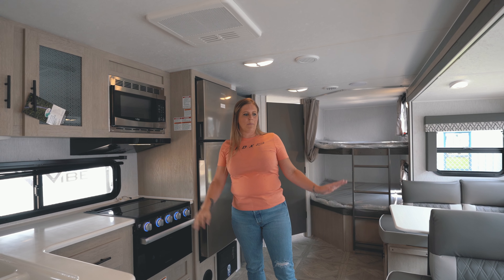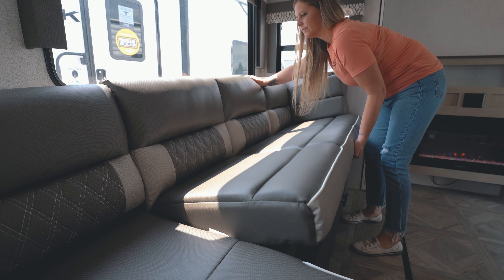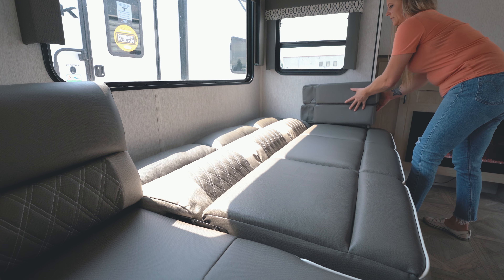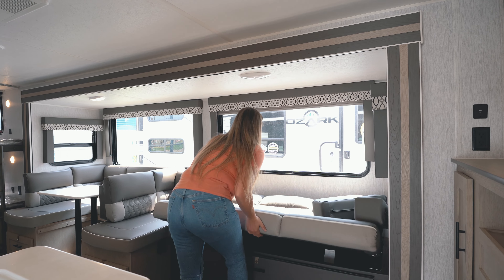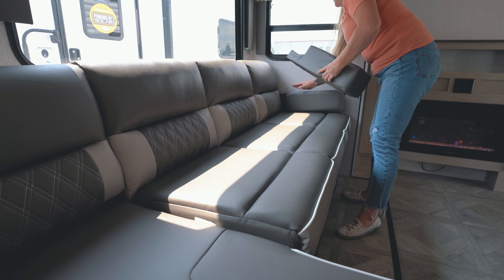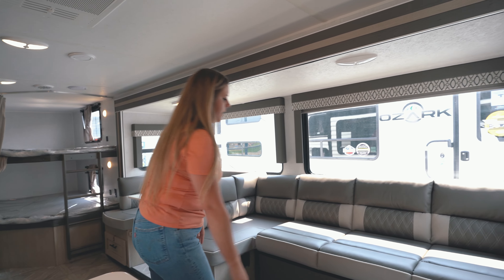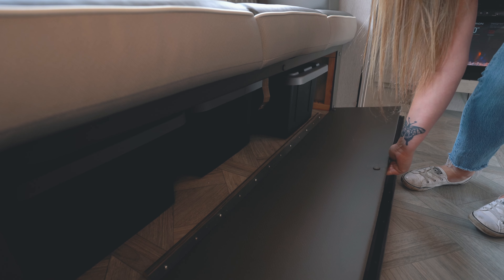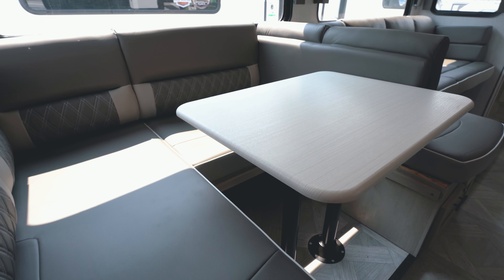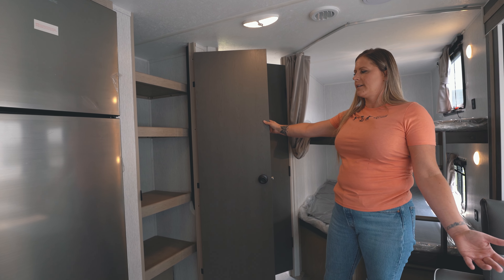You have a large stainless steel fridge, much larger than previous models, a stainless steel microwave, and a full-size couch which does pull out — nice and easy when you have guests. Lots of storage underneath the couch as well. You have the U-dinette which also turns into a bed, and a nice large pantry, especially handy for a big family.